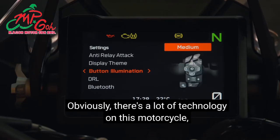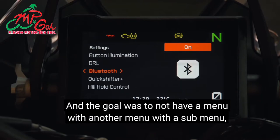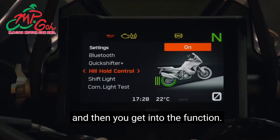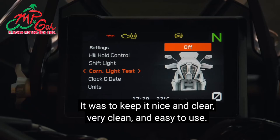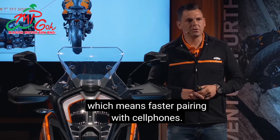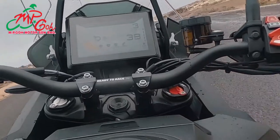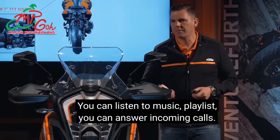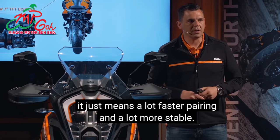There's a lot of technology on this motorcycle and everything is accessed through the TFT dash. The goal was to avoid a menu within a menu within a sub-menu — keep it nice, clean, and easy to use. We also have a new connectivity unit for faster pairing with cell phones. The KTM MyRide system provides navigation, music playback, and the ability to answer incoming calls, with faster and more stable connectivity.